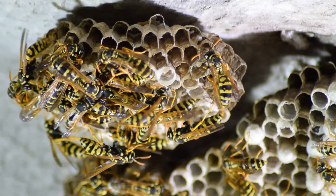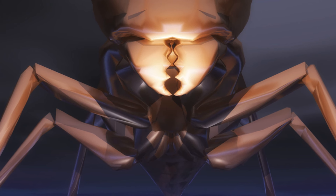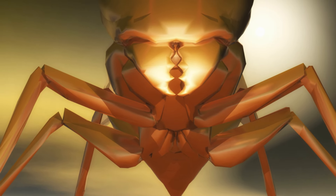It's a testament to the extraordinary lengths that creatures will go to ensure their survival and the survival of their offspring. So if you thought wasps were just nuisances, remember the jewel wasp — it's a master of mind control.